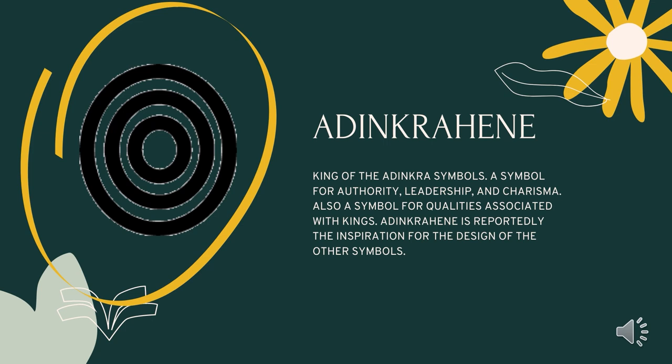Adinkrahene is the chief of the adinkra symbols. It's a symbol of greatness, charisma, and leadership. This symbol is said to have played an inspiring role in the designing of other symbols. It signifies the importance of playing a leadership role.